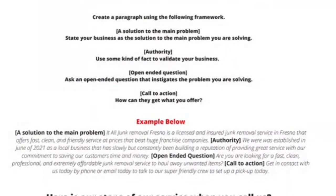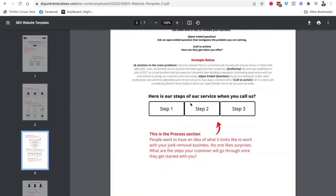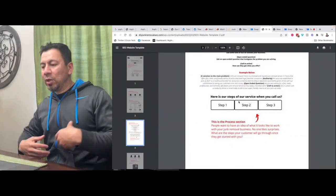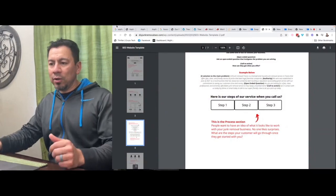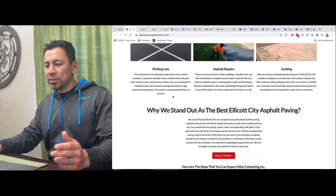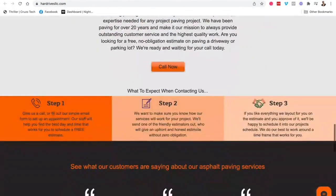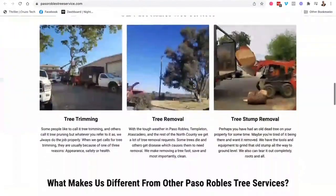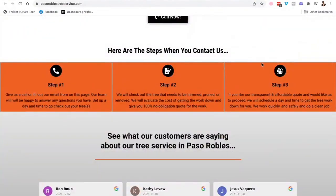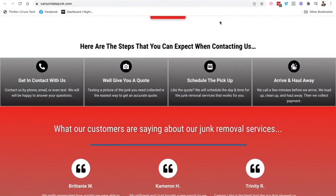The template makes it really easy to break that down. The next section is the steps your customer is going to go through when they call your service — they want to know that kind of stuff, so it's very important to let them know and make it easier for them to call you. Here's the steps that happen when they call for asphalt paving, same with house cleaning, tree service, and junk removal — all the steps they'll go through when they contact your business.